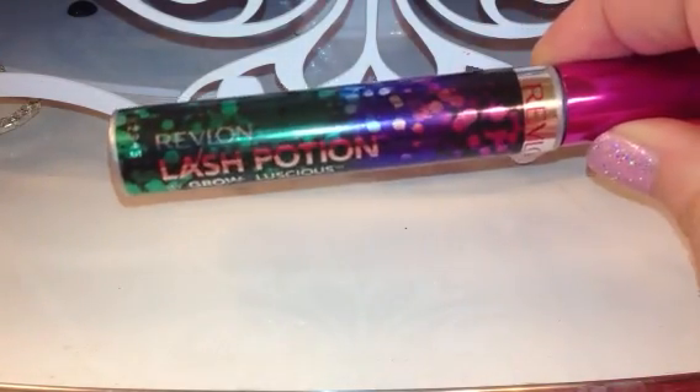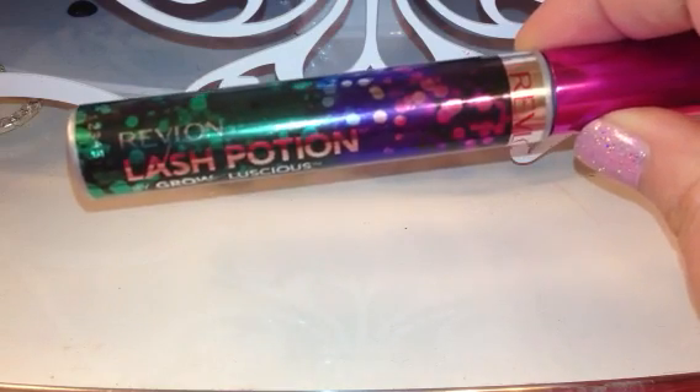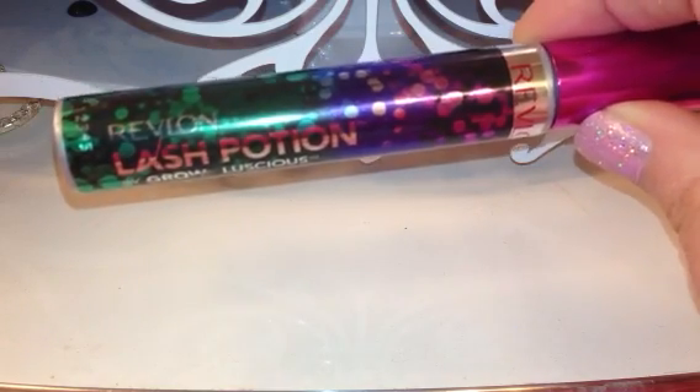This one would go right along after those. It's not a bad mascara — I don't want you to think that in any way. I think it would work great for a lot of people.